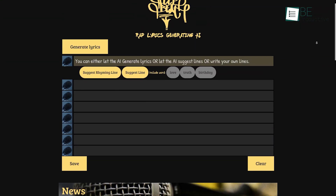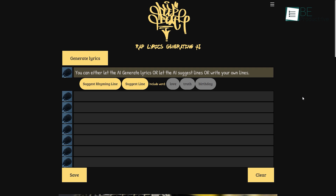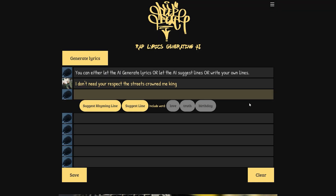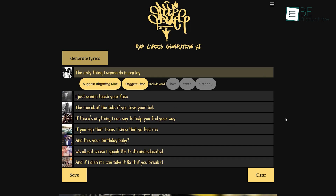Our next tool, Deep Beat, is a bit more interesting than the others. With this AI-powered tool, you can easily generate rap song lyrics. You can either write them on your own or let the AI suggest a line or generate the whole lyrics for you. It also allows you to add and choose keywords of your choice, and this website will take around 30 seconds to generate whole song lyrics based on your keywords.